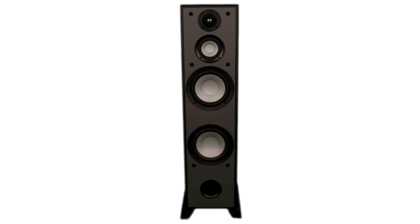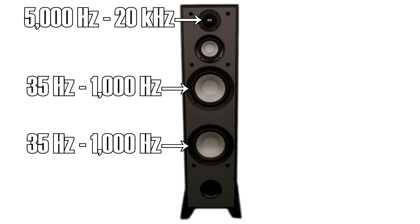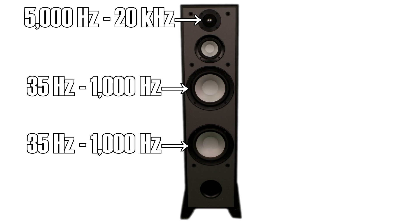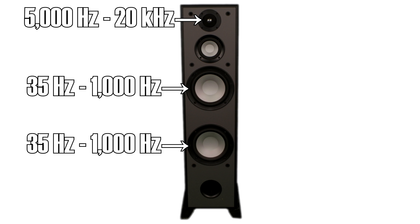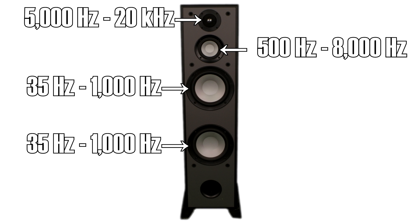These woofers here work as a pair and can make sounds down to about 35 hertz, but they can only go up to about 1,000 hertz. If we use the same tweeter as before, we would have a pair of drivers covering 35 to 1,000 hertz, and a tweeter covering 6,000 to 20,000 hertz — but no sounds between 1,000 and 5,000 hertz are accounted for. There's a gap. The midrange driver is able to make sounds between about 500 and 8,000 hertz, giving us a healthy overlap between both the woofer and tweeter, so the complete frequency range is able to be reproduced.